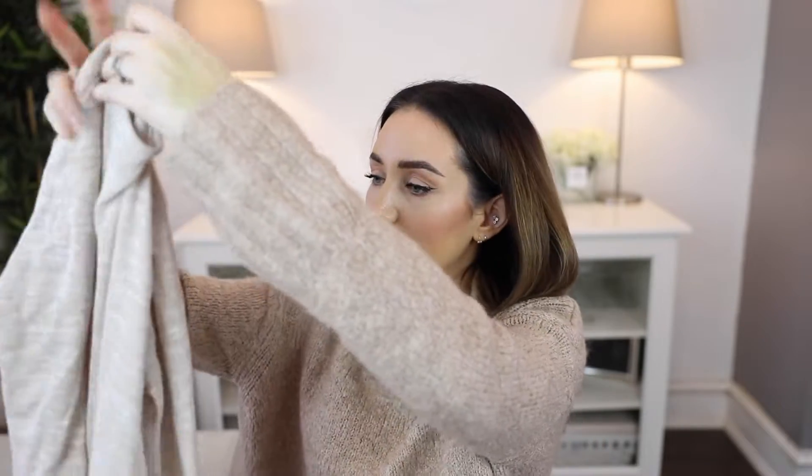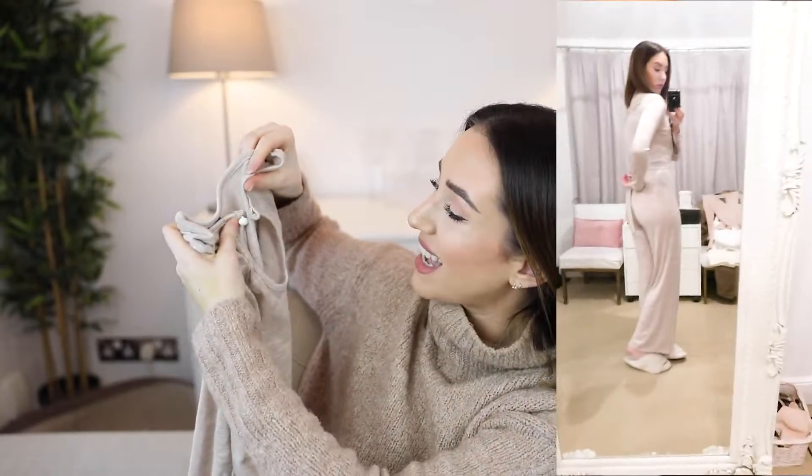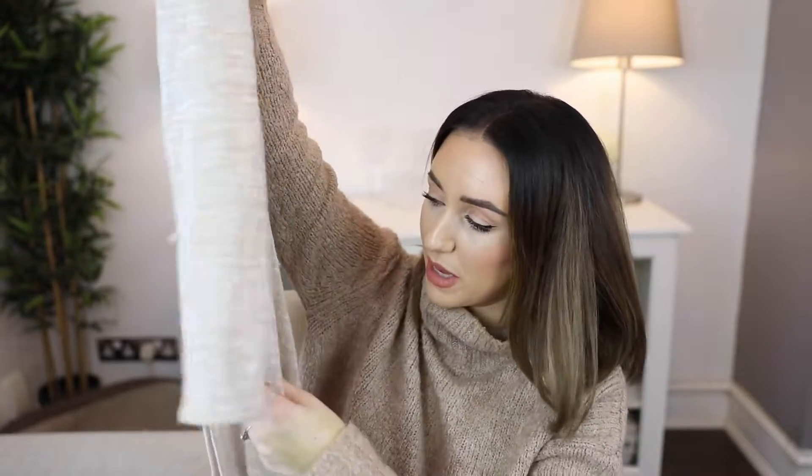The next item - I remember ordering this - is probably an item that some people would wear out and about, but myself I wanted this as a sort of lounge wear pyjama type of set. This is an oatmeal all-in-one and it is a little bit more sheer than I thought it was going to be, so if you were to wear this out you would have to wear a body underneath it. It has a tie around the waist, a small button at the top, and it's very soft and comfortable.